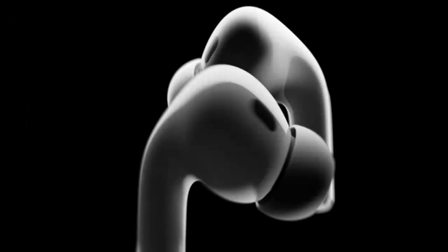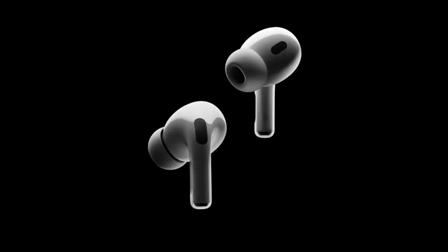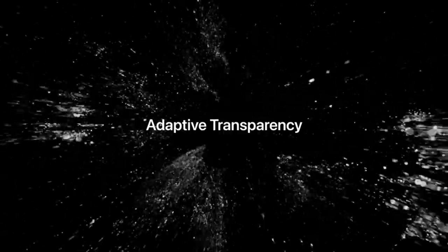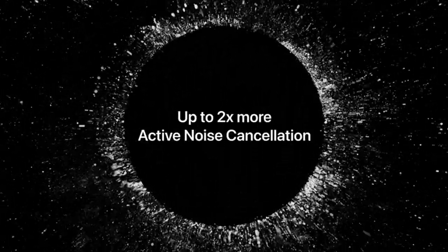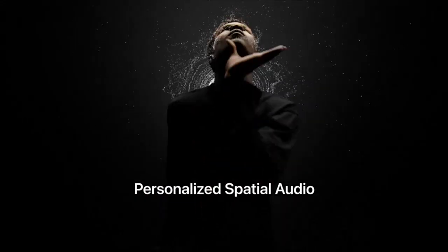Firstly, the active noise cancelling on these AirPods is absolutely top-notch. It blocks out any external noise and allows me to fully immerse myself in my music or podcasts. I can now fully enjoy my favorite songs without any distractions.